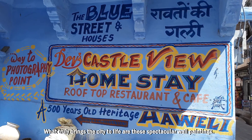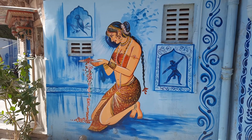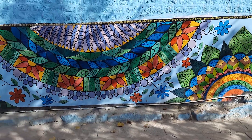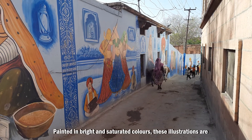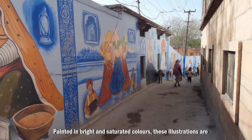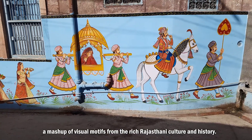What truly brings the city to life are these spectacular wall paintings. They are amazingly artistic. Painted in bright and saturated colours, these illustrations are a mashup of visual motifs from the rich Rajasthani culture and history.